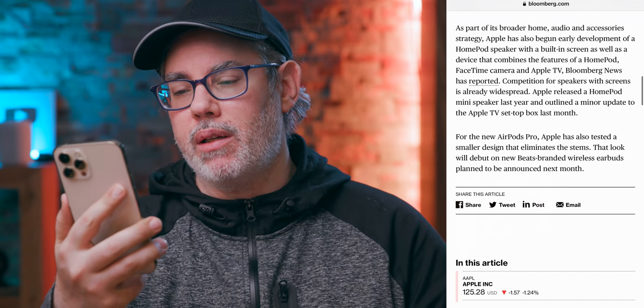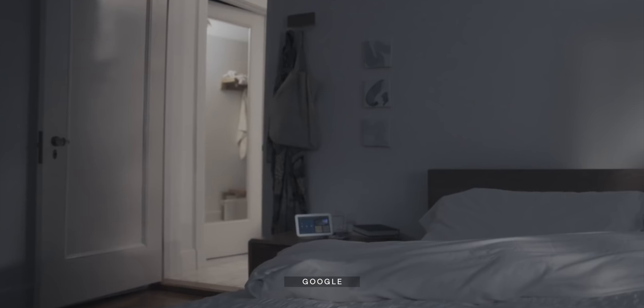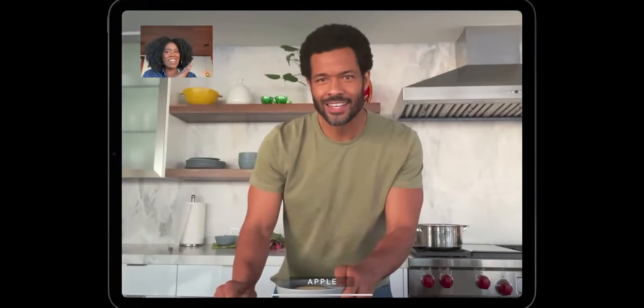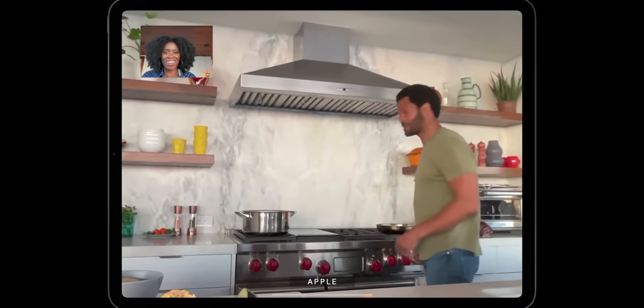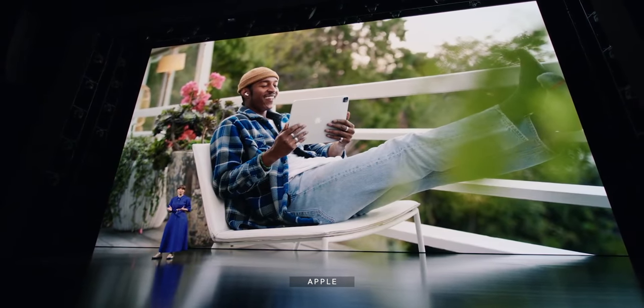Apple has also begun early development of a HomePod speaker with a built-in screen. I want to call this the HomePad so badly, but I think Apple's sticking with the Pod branding. Other companies have been doing this for a while, especially for use in kitchens or bedrooms. I always hoped Apple would make a dock — a HomePod-style dock that you could click your iPad into, which would do center stage motion and video tracking, show you recipes, let you do FaceTime calls. But then you could undock your iPad and take it with you. That feels like a far more flexible approach than a display permanently attached to a HomePod.